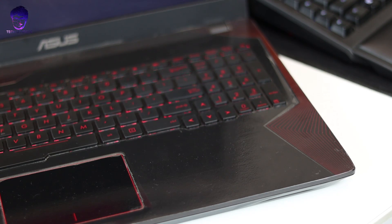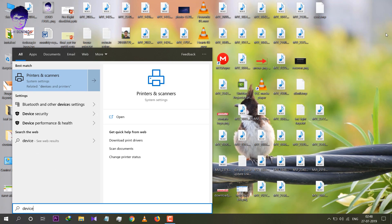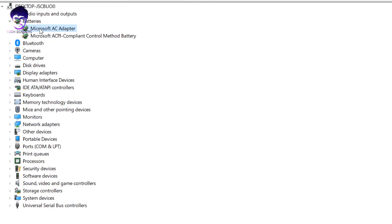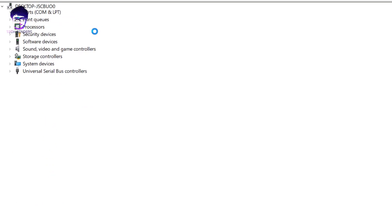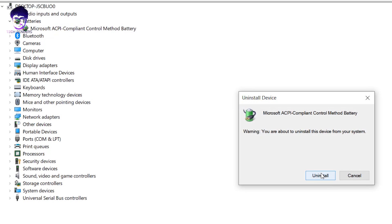There are two ways to get your battery charging again: soft reset and hard reset. For the soft reset, if your device is turning on and you have a little bit of charge, press the Windows key and open Device Manager. In the Battery section you will find two drivers: Microsoft AC Adapter and ACPI Compliant Control Method Battery. Uninstall both of these drivers.